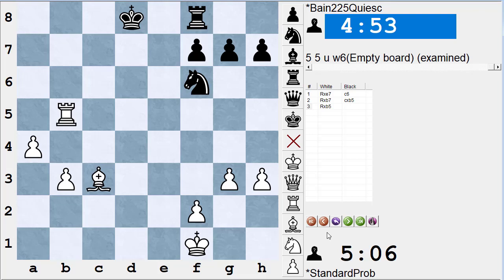Checks, captures, and threats — every position we look at will be solved by one of these. You always have to look for them. Here's another easy puzzle I give some of my students.